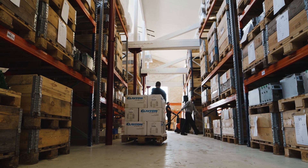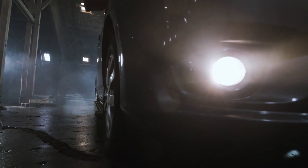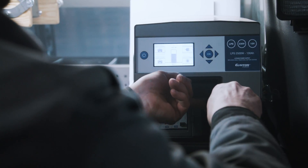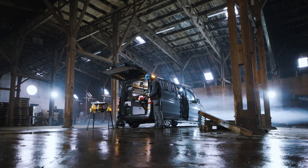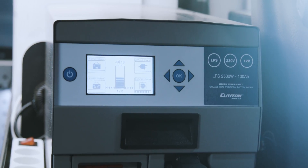Space-saving, lightweight, effective and environmentally friendly are the core qualities of our products that represent the state-of-the-art battery technology. Using lithium batteries offers reliable mobile power supply, both as a main power source and as backup for any equipment.